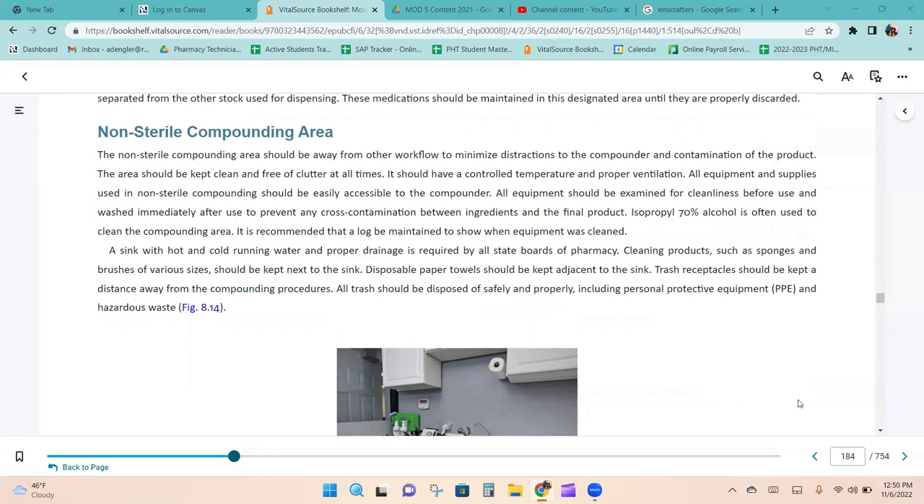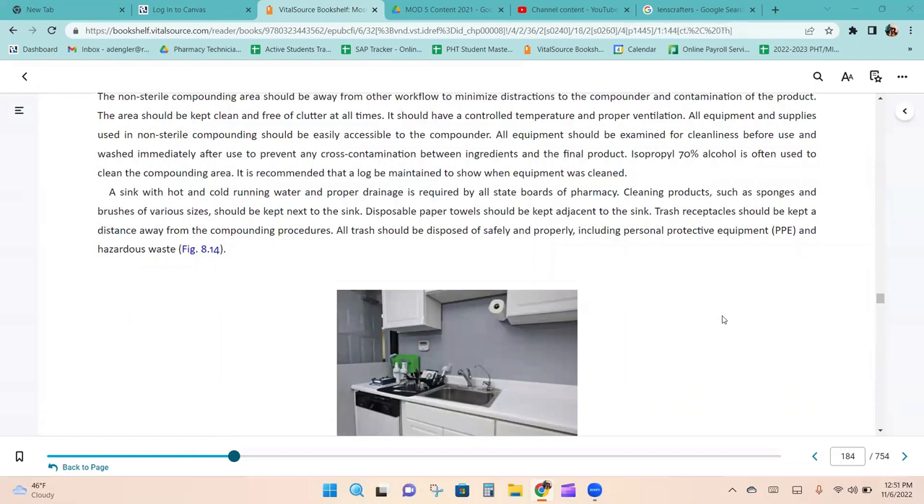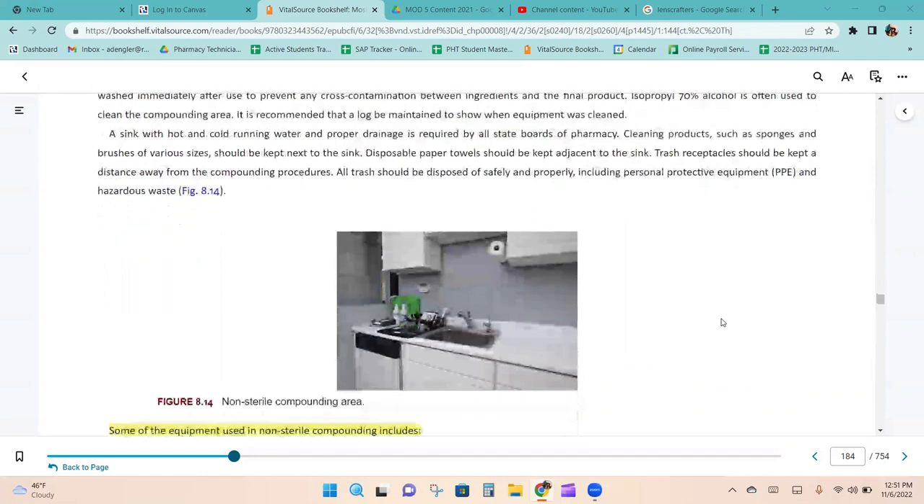The non-sterile compounding area should be away from other workflow to minimize distractions and contamination. The area should be kept clean, clutter-free, with controlled temperature and proper ventilation. All equipment should be examined for cleanliness before use and washed immediately after use to prevent cross-contamination. Isopropyl alcohol (70%) is often used to clean the compounding area, and it is recommended that a log be maintained to show when equipment was cleaned. A sink with hot and cold running water is required, and all trash, including PPE and hazardous waste, must be disposed of safely and properly.